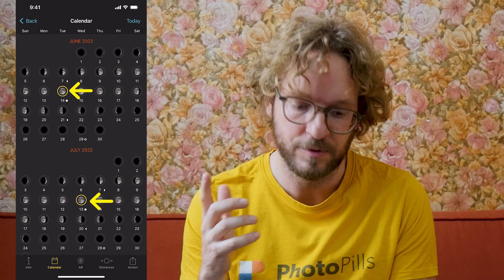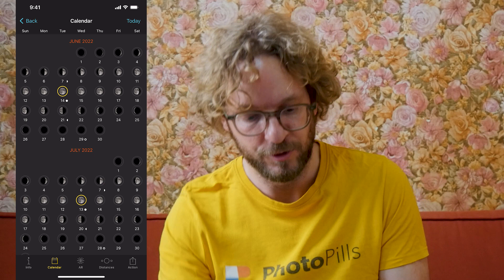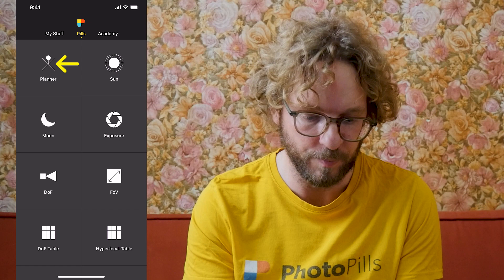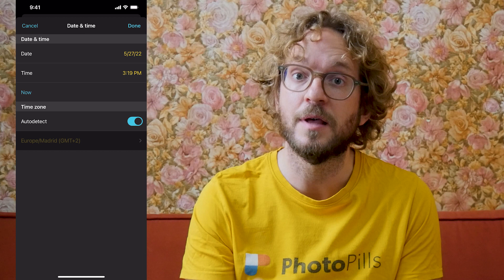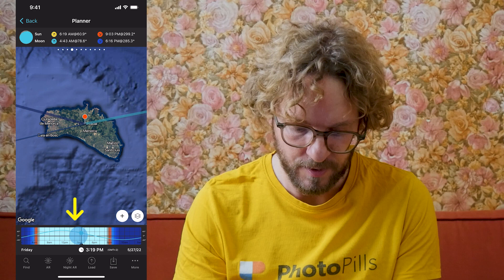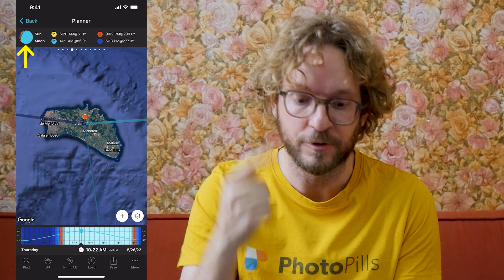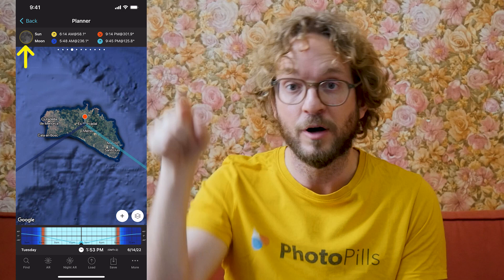Once you know the date of the supermoon — June 14th 2022 — go back to the Pills menu and tap on Planner. Go back to the map and double tap on the time bar to set the date to today, then tap on the Moon icon on the top panel, on panel number 4, until the full moon date occurs, which is the next supermoon. Notice that the Moon on the top panel has a yellow circumference around it — this means it's the supermoon, on June 14th 2022.